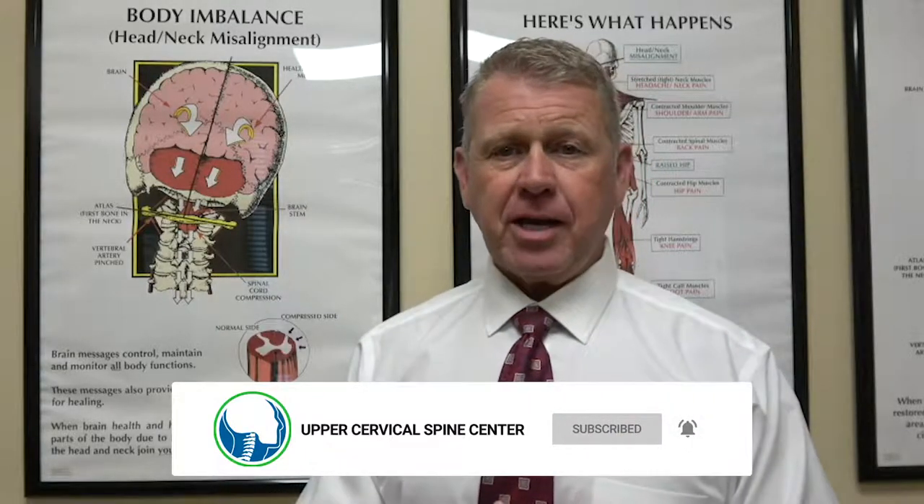I hope this gives you a little more insight on where occipital neuralgia comes from and what you can do about it. Give our office a call at 704-588-5560, and please feel free to share this information. Hope you have a great day — thank you.